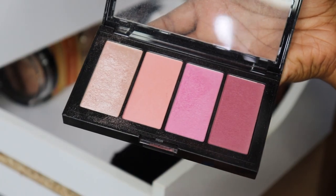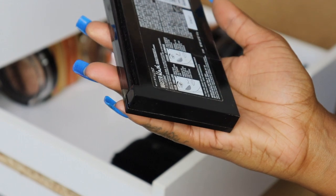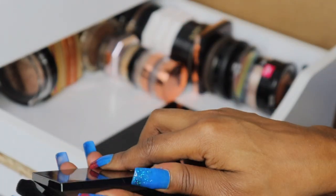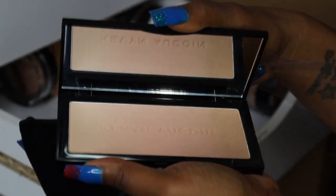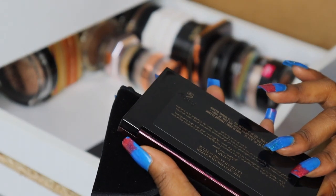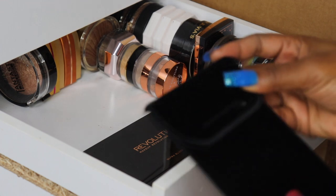My Maybelline Master Blush — I use every last one of these, keeping it. My Kevin Aucoin — I bought this from Platinum on YouTube; it's a highlighter in Sahara, Golden Rose Glow. I'm gonna declutter it. I kept it for the longest because it's Platinum's, but I truly just don't use it and it's really time to go.